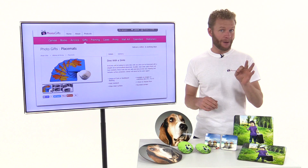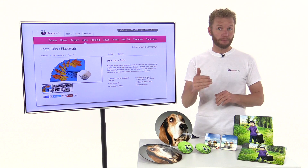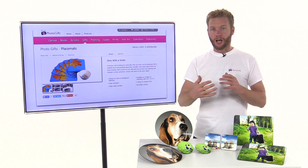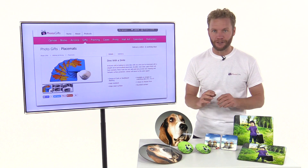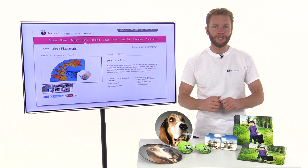Would you like to design that placemat yourself using an easy system and then have professionals print and make your placemats for that perfect dinner party, that lunch, and maybe as a wedding or a birthday present, and then have them delivered in less than six days to your door anywhere in the UK?